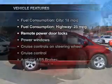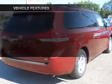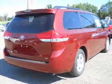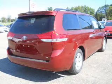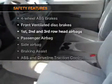Enjoy these notable features included in this vehicle: power door locks, power windows, cruise control, and AM/FM stereo with an MP3 player, power steering, and air conditioning.